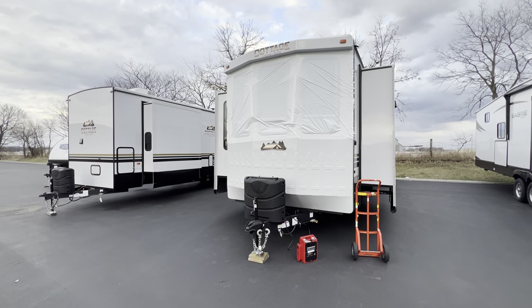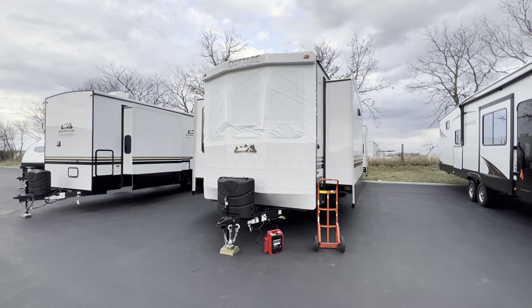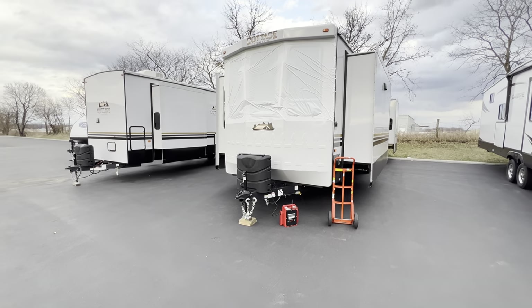Again it was the 2023 Cottage 40 CFK2. Hope you guys enjoyed the tour - hope to see you around next time for some other videos. My name is Hunter, have a wonderful evening. See ya!